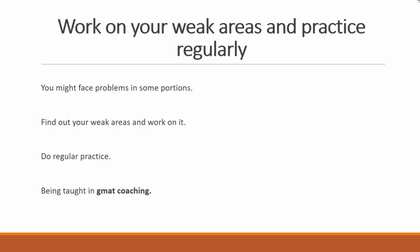Work on your weak areas and practice regularly. None is perfect, and you might face problems in some portions. Find out your weak areas and work on them to develop your skills further. Do regular practice of whatever you are being taught in GMAT coaching and see the results.